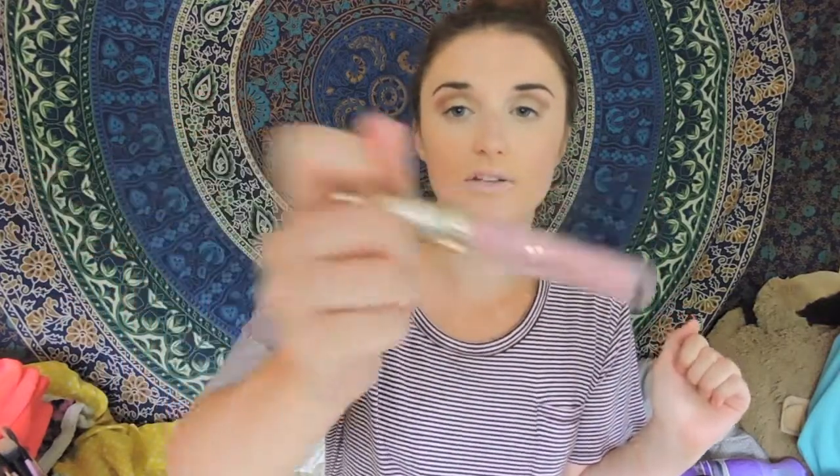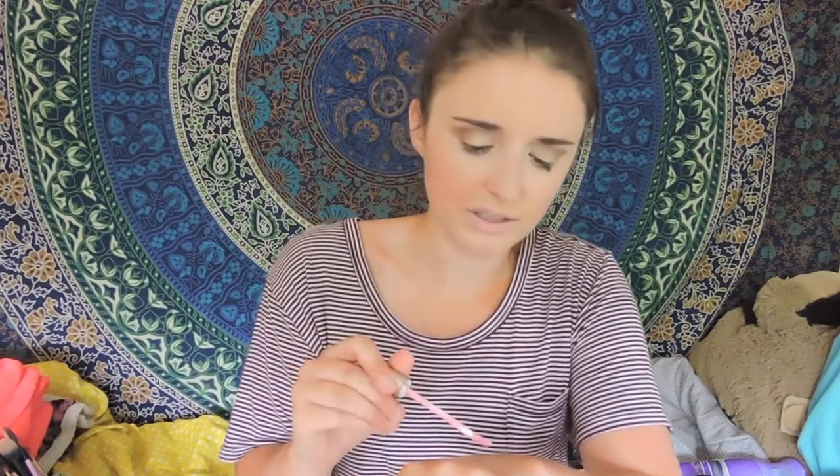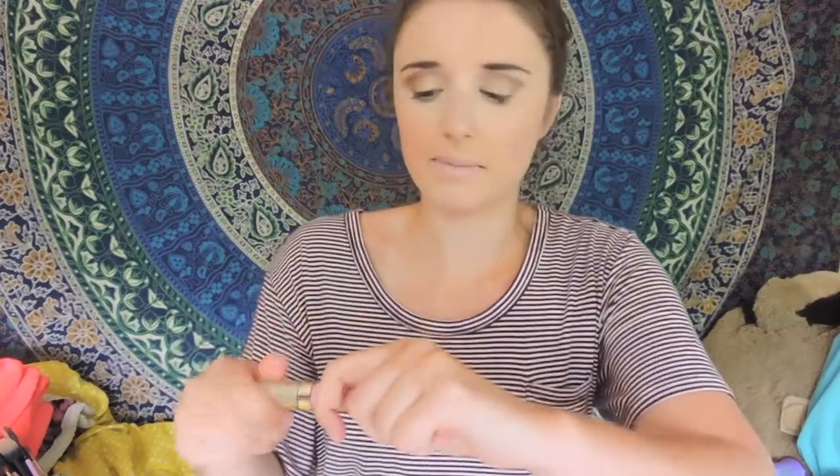Another lipstick I've been loving is one I just picked up — it's really pretty and different. It's called Rosa, and it's the Stila Liquid Lipstick. I'm not sure if these are new, but I heard they came out with a new Spring Collection. This one's just really pretty — it's a baby pink, light of a pink. If you follow me on Instagram, you saw me wearing this color when I went mini-golfing.